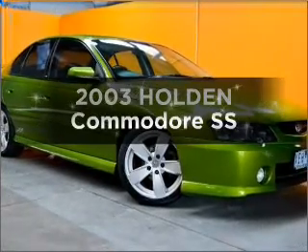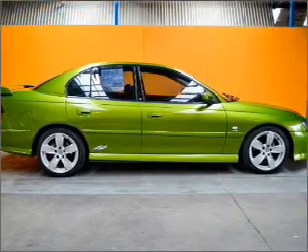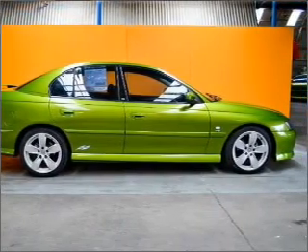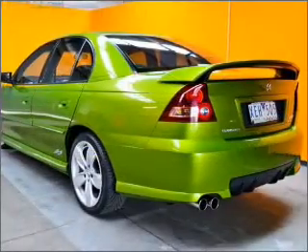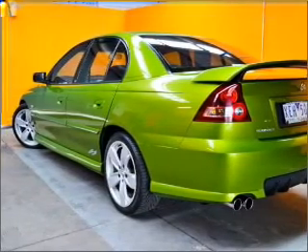Take a look at this 2003 Holden Commodore. If you're looking for a vehicle with great attributes, look no further, with a powerful eight-cylinder engine connected to a smooth shifting automatic transmission.